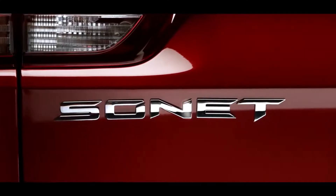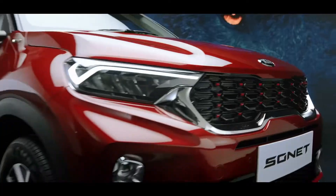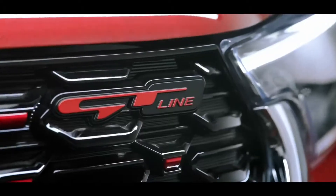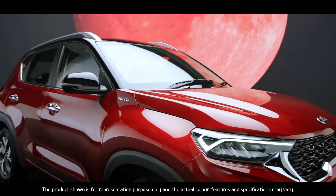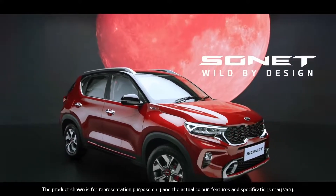Kia is set to pull out all the stops with the Sonet — stealing the show with its brazen good looks and simple yet stunning functionality. The word on the street is that the Kia Sonet is a wild species. Kia Sonet. Wild by design.